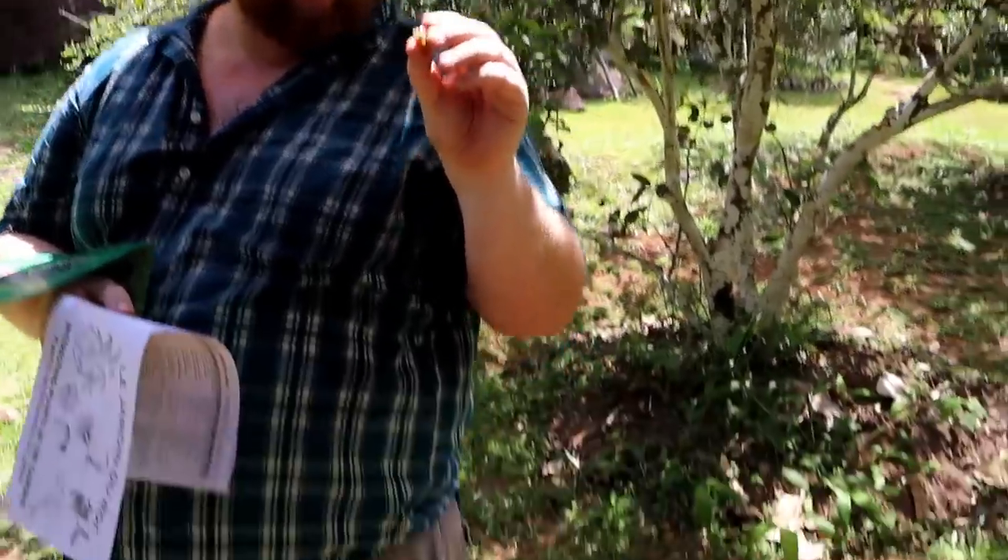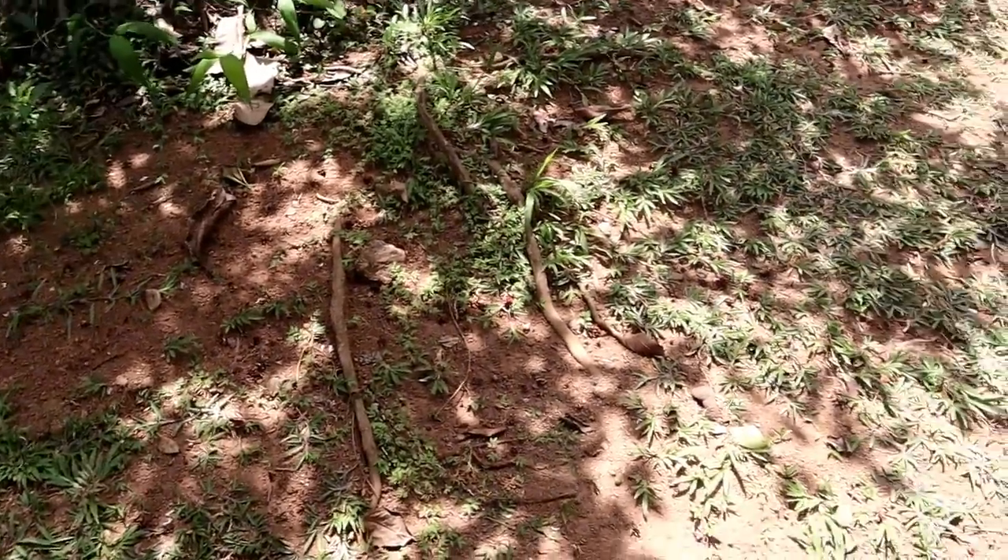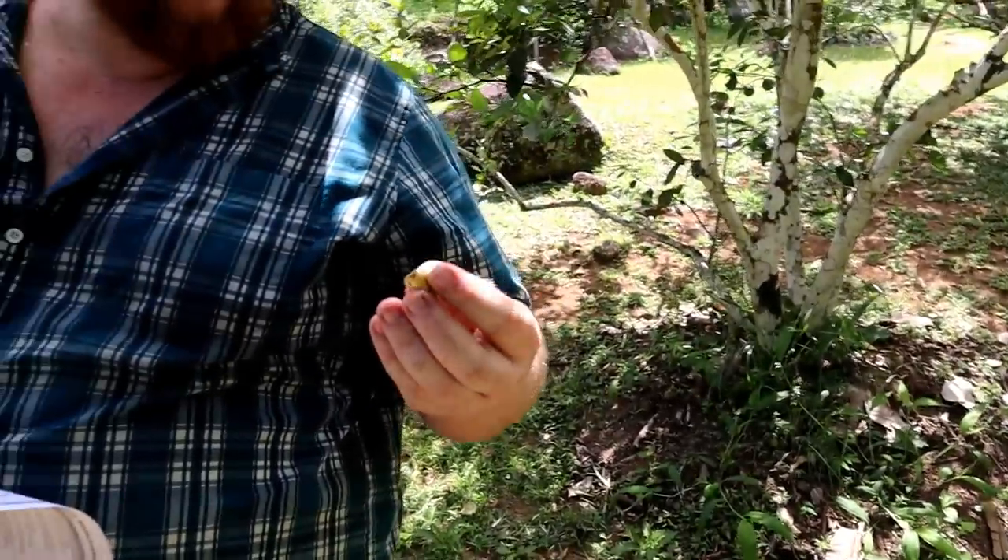The fruit bats seem to really enjoy it — there are remains all over the ground. Little half-eaten ones everywhere; this is one that managed to fall without something eating it first. It's a little slimy. That reminds me of the elephant apple — kind of like when you eat it, it coats your tongue with slime. Yeah, don't especially care for that. It could probably be used as a thickening agent just from how that texture works.